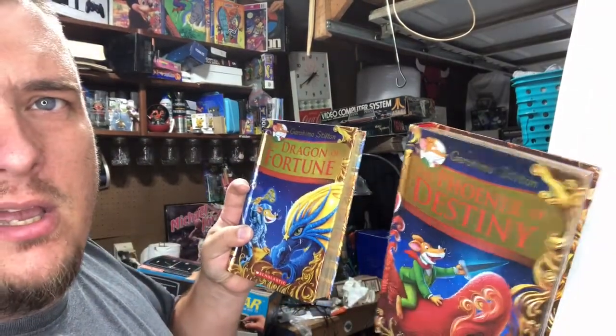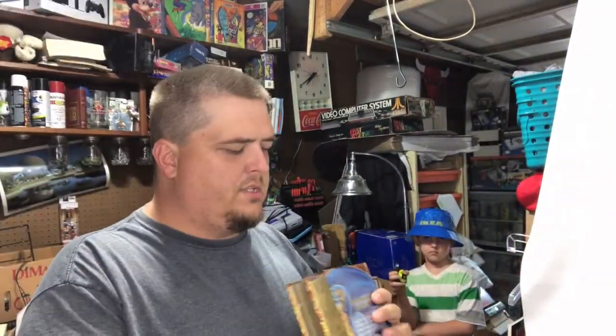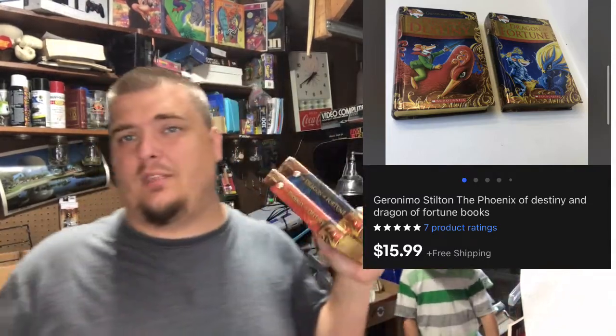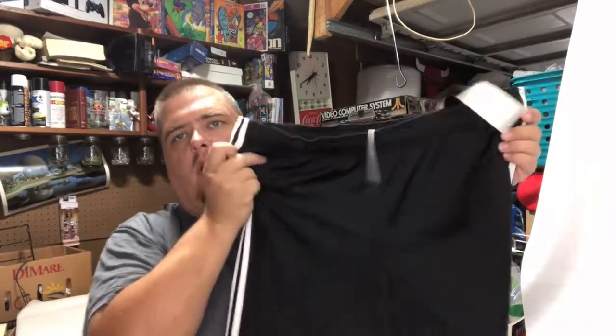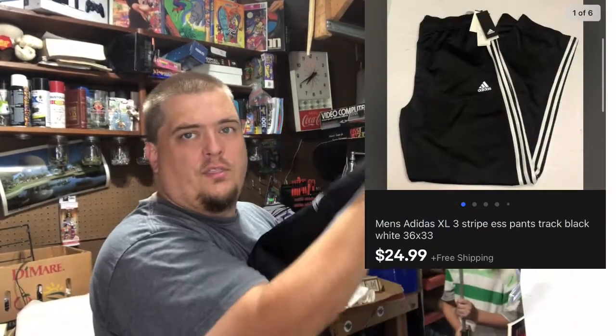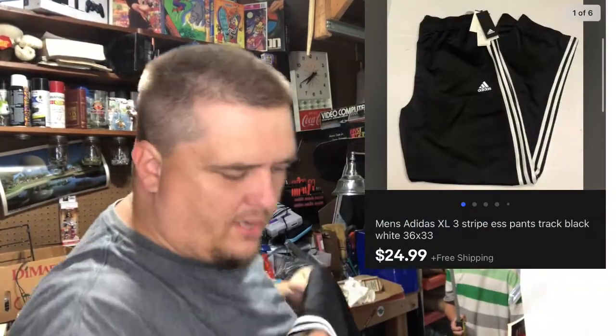Geronimo Stilton is a book series that my oldest son read some of. He'd already read these before I found them for 50 cents a piece — they're children's books at Goodwill, but they're hardcover. I've had them for at least 90 days, but they sold for $16 and I'm one or two dollars into them. Adidas pants I picked up at an estate sale where all the clothes were $2. These are new with tag and they did sell for $25 free shipping. I paid $2, probably four or five weeks ago.